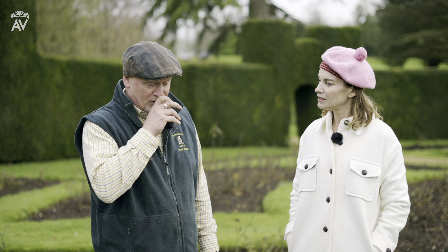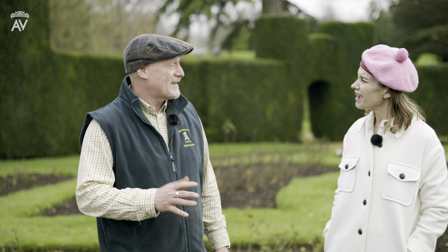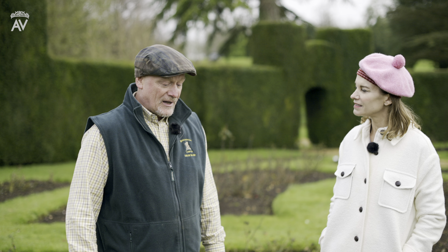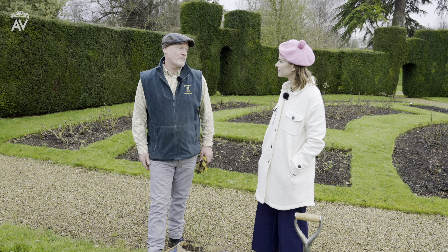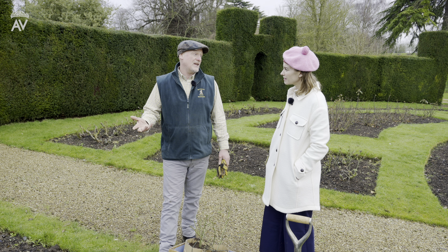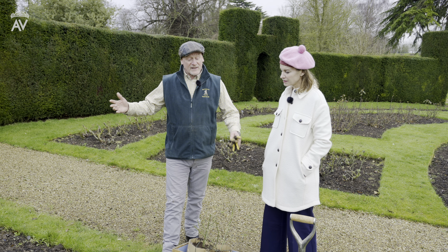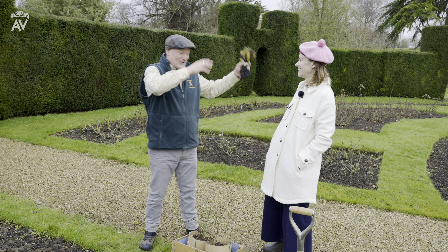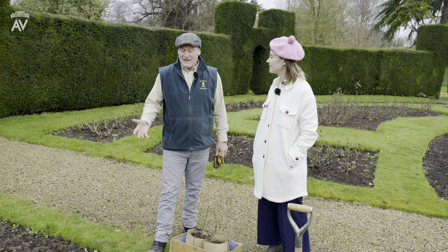The old method — and scientifically we don't exactly know what causes rose replant disease, even with all the scientific discoveries we've had, we're still not exactly sure why roses fail. There are lots of pathogens and different things in the soil. The main method people have been using for years is taking out all the soil and replacing it with fresh soil. But the problem with that is it's not only backbreaking and a lot of work, it's also not very ecologically sound.